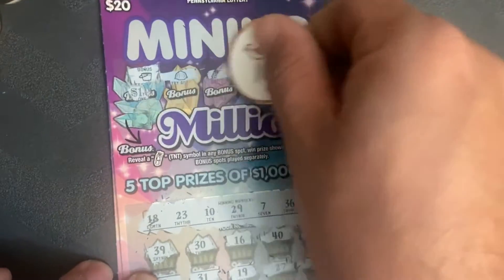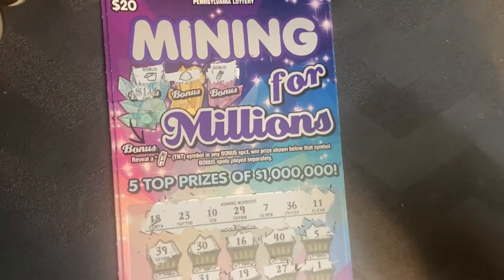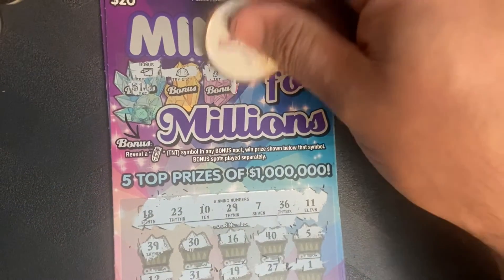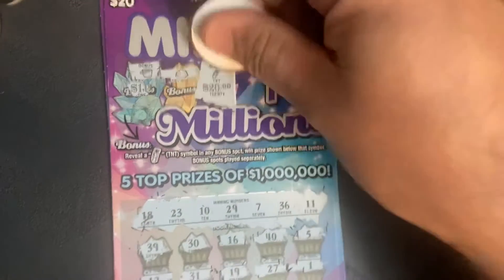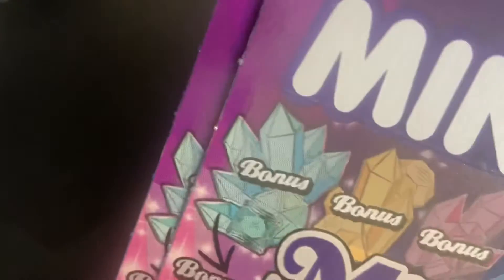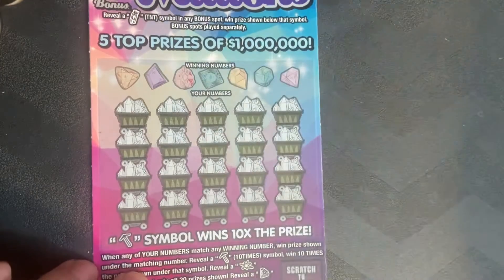Bonus number 11 — small zeros for $20. Okay, good, so we got something, which is always good. We got $20, we're off to a good start. Let's see if we go back-to-back on the next one.